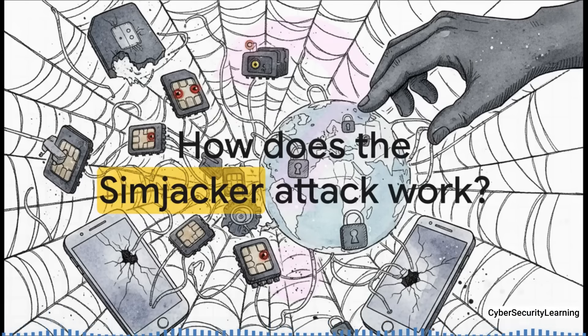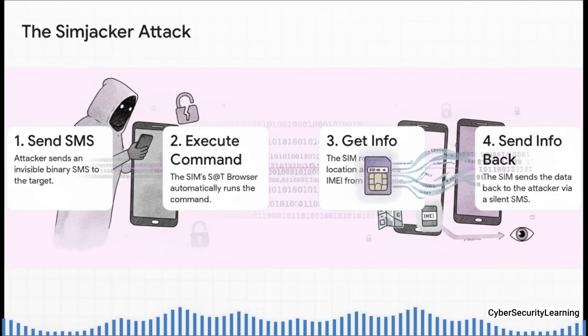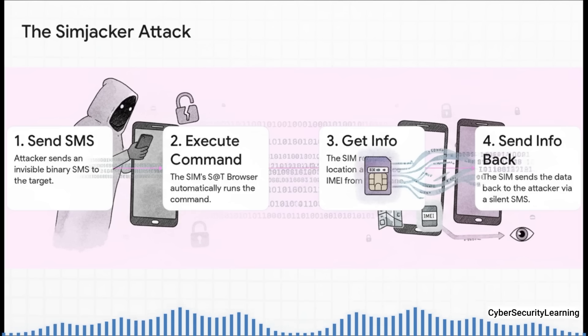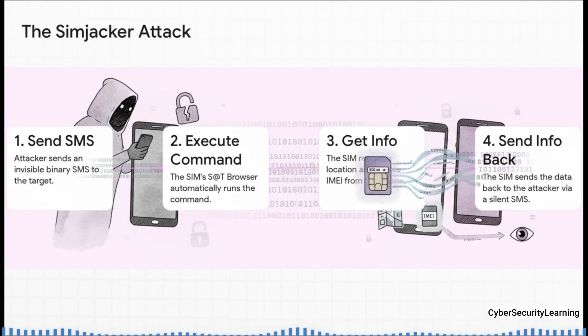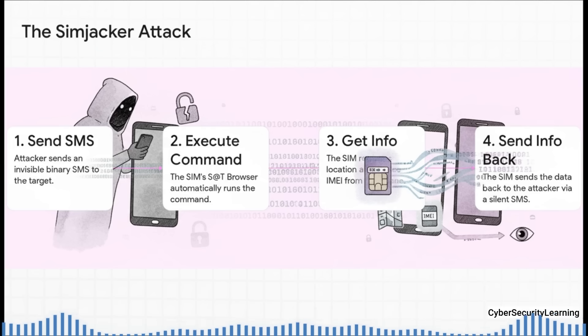So how does an attacker use this obscure little browser to spy on someone? The process is chillingly simple. Step 1: the attacker sends a custom-built binary SMS to your phone — you don't get a notification, you see nothing. Step 2: your SIM card's S@T browser automatically opens this message and executes the commands inside. Step 3: those commands tell the SIM to get your location and your device ID. Step 4: the SIM bundles up that info and sends it back to the attacker using another silent SMS. It's a perfect zero-click attack — you do absolutely nothing, and it's over.